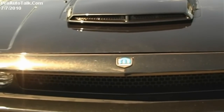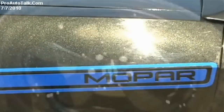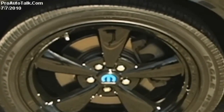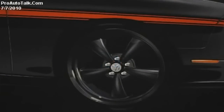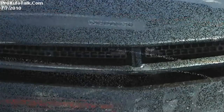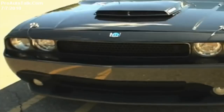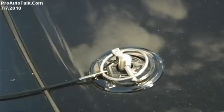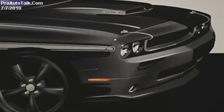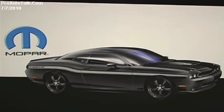We wanted this vehicle to be as sinister and tough looking, with as much presence on the road as possible. The 20-inch wheel is painted gloss black to give it a different look, and as you can see, it really takes on a menacing appearance. We've got the Mopar hood with a unique Mopar 10 graphic, the grille with a black chrome finish, and Mopar hood pins that get back to the heritage and the pure essence of what the Challenger is really all about.